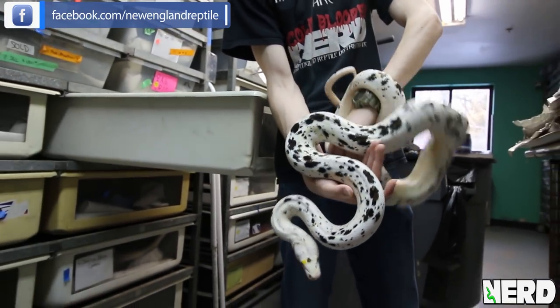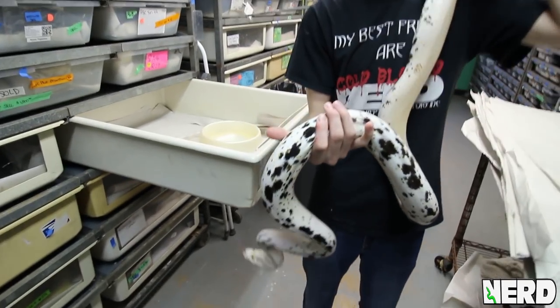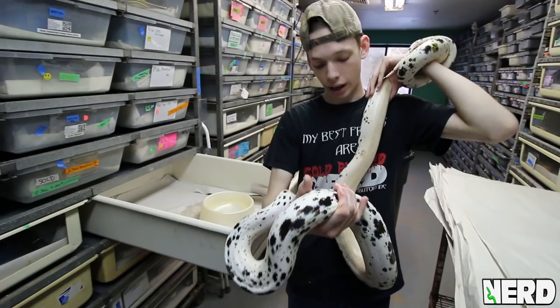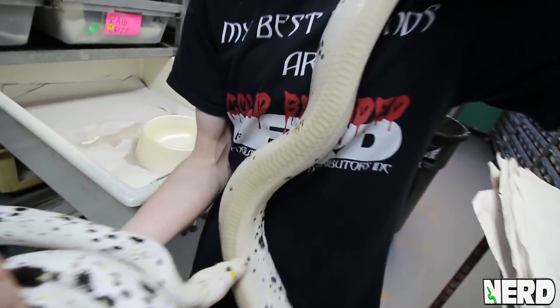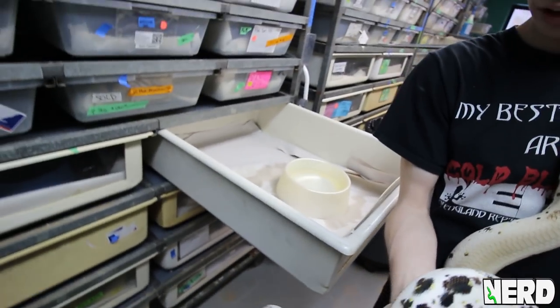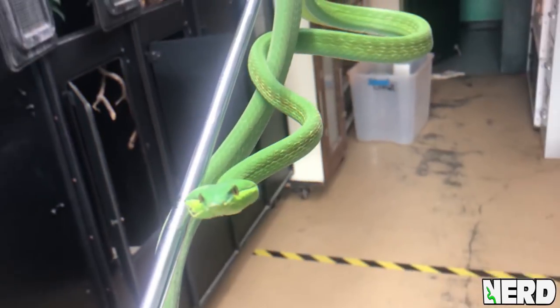They will actually begin pretty white and almost yellow, and they'll gain these black, white, and brown patternings along their dorsal while staying pretty white on their bellies. They are gorgeous, gorgeous animals — all white on the belly. Look how clean the enclosures are kept — we keep them pretty clean and pretty happy.